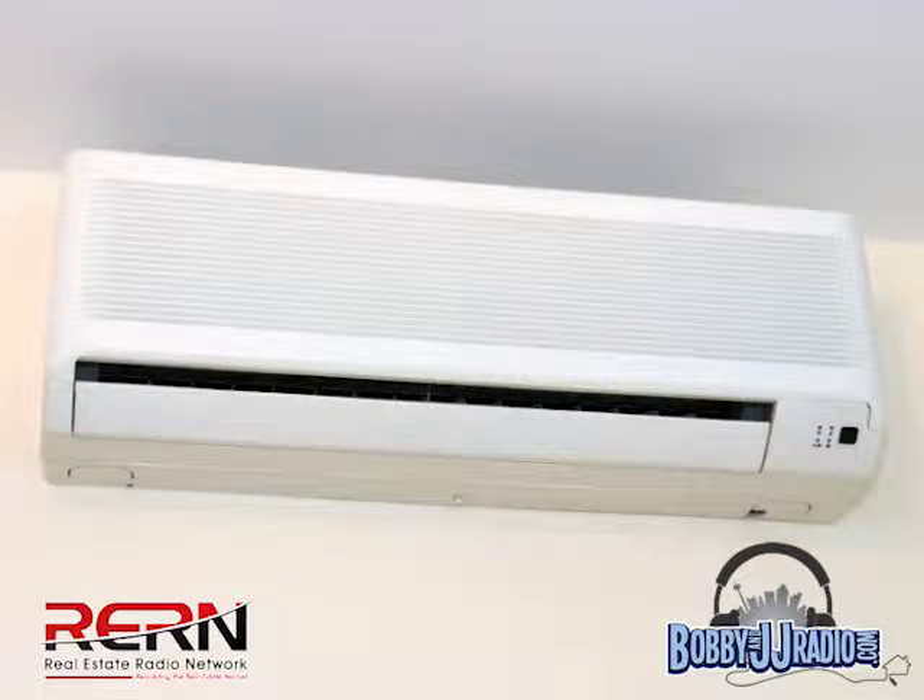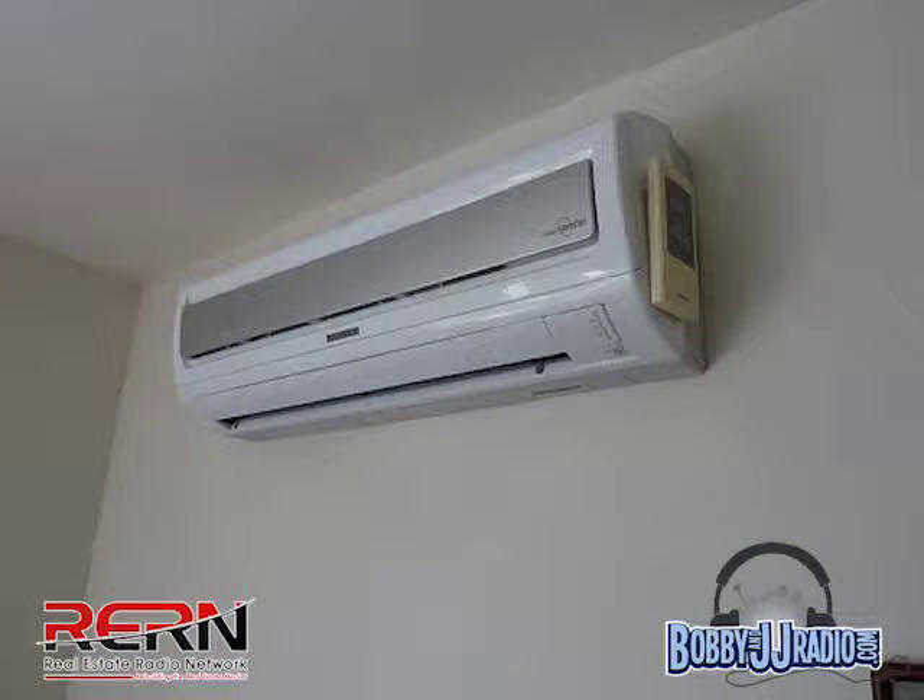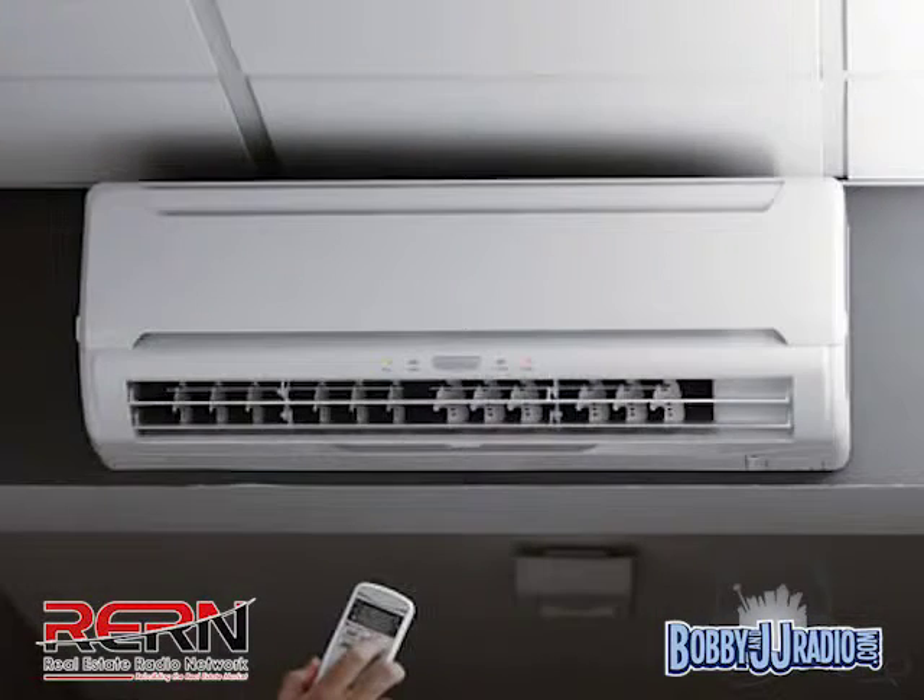There are several units out there now providing ways around that. Some of them look like picture frames — they sit in the wall and when they're off they go flat to the wall, and when the air turns on they come out four or five inches and blow air all around. You can't see it, but they work way better and are more energy efficient.